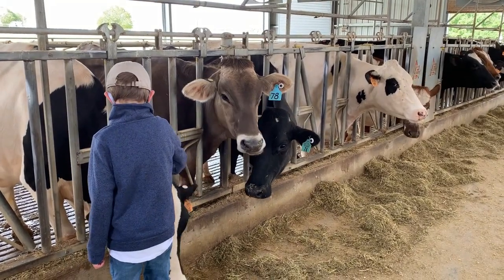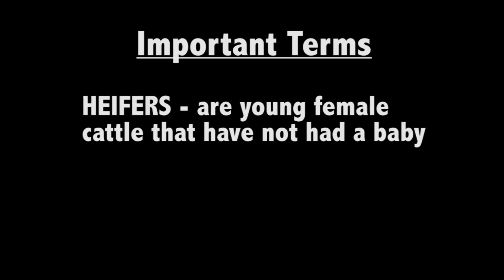Here are some important terms. Cows are adult female cattle. Heifers are young female cattle that have not had a baby. Baby cattle are called calves. Male cattle are called bulls. Only cows give milk.